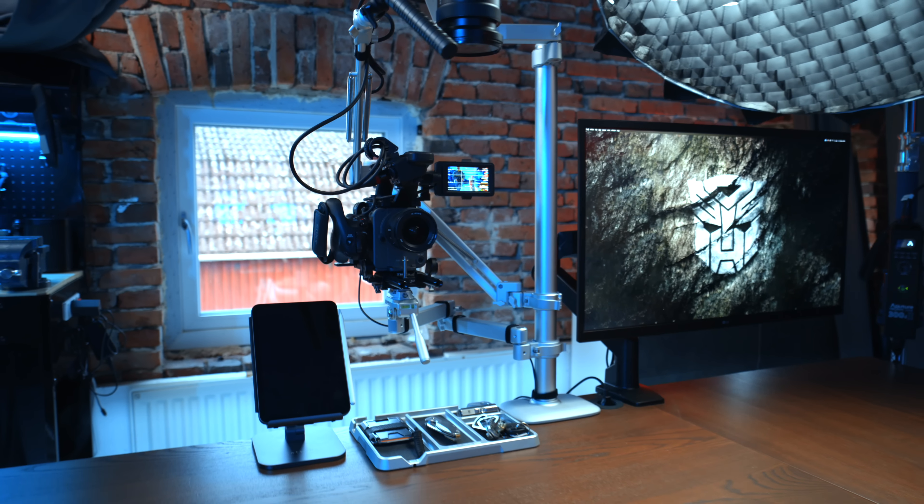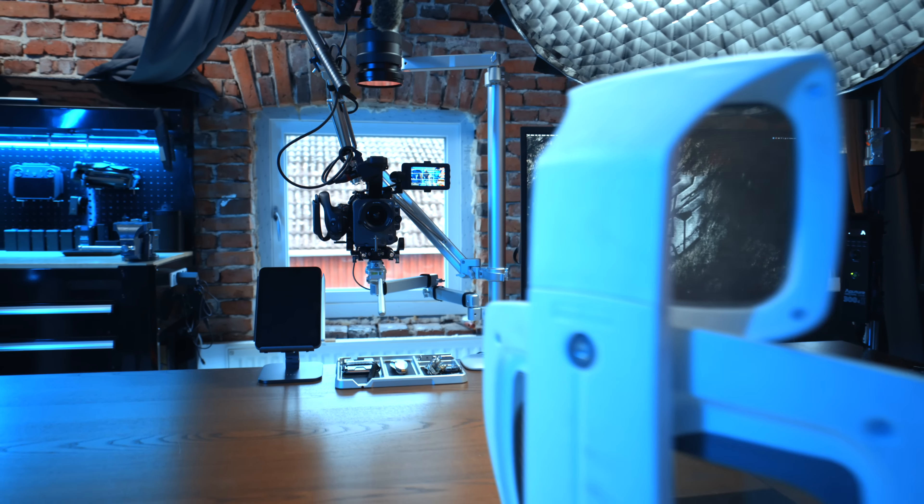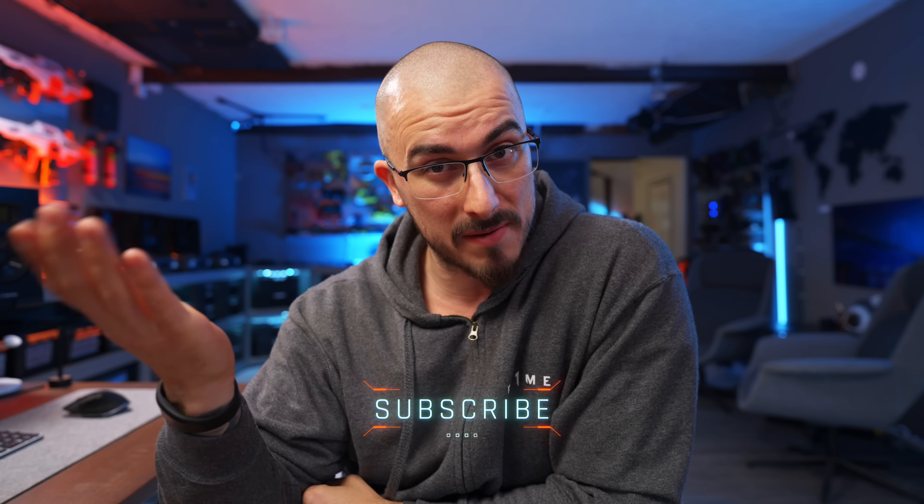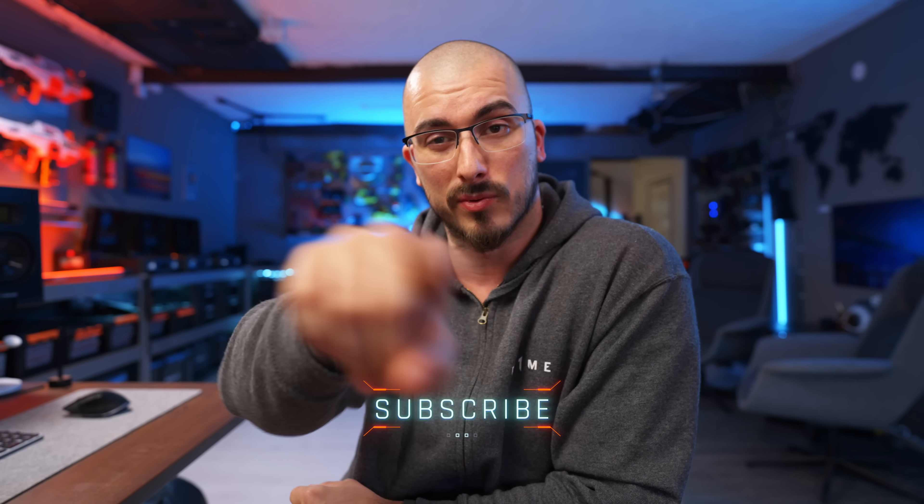I always enjoy making these kinds of videos because there's always something that has happened since the last one. The entire setup might not have changed, but something has, and someone watching might get inspiration for their new desk setup or their own cave of empowerment. It's fun to talk about how I try to optimize and maximize the space around and on my desk. If this is your first time here, welcome — and to all of you that have been here for a while, love you.